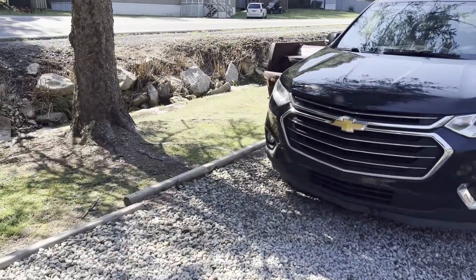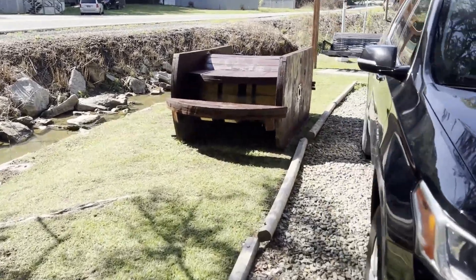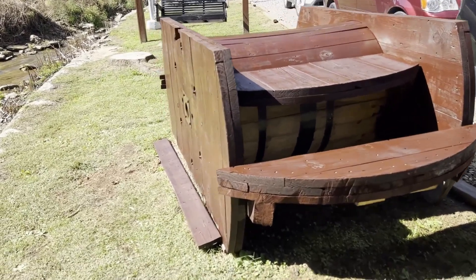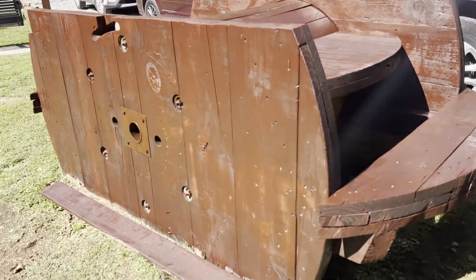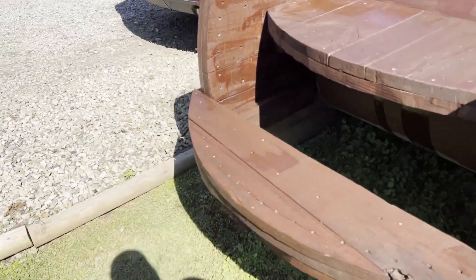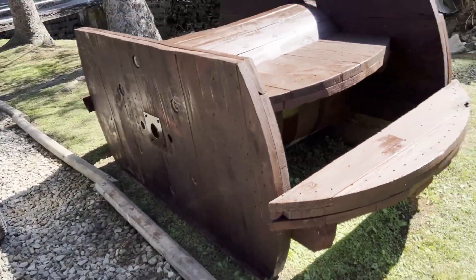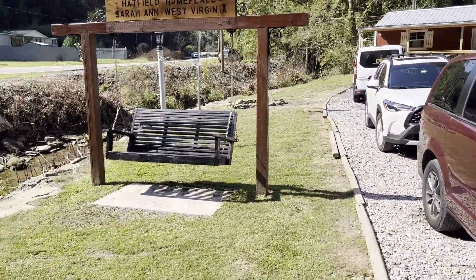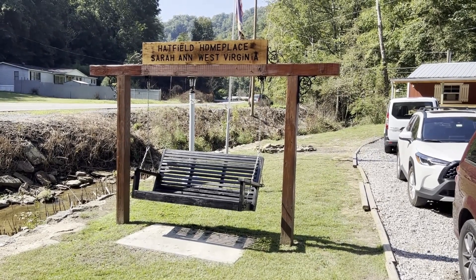They were also able to sand and stain dad's handiwork — the spool table he built with a seven-foot round spool he chopped up and made into a picnic table for all the visitors to enjoy. I think he'll be happy with that.